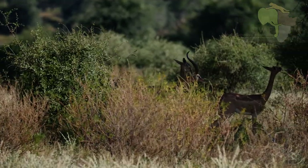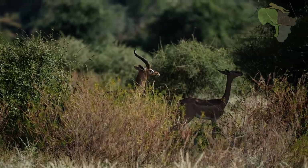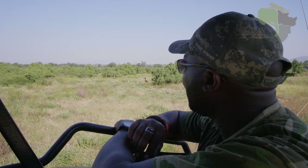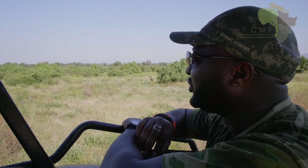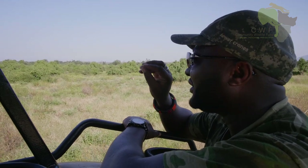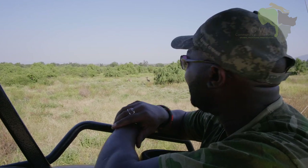One of the special features of the Gerenuk is that it's a gazelle which does not drink at all. According to researchers, Gerenuks don't drink water. What they do is they get the moisture from the leaves on the trees, especially in the morning and late in the evening.